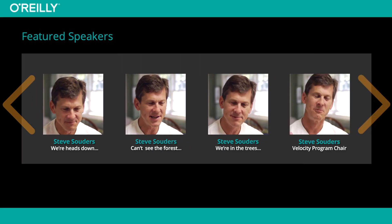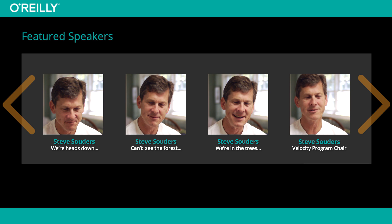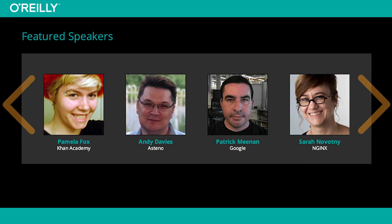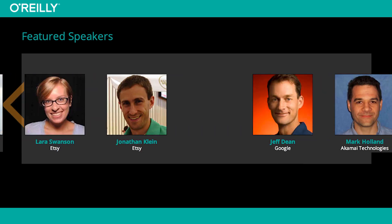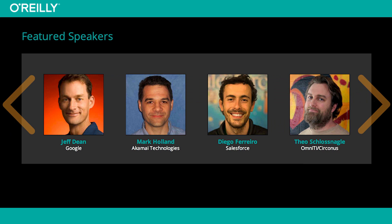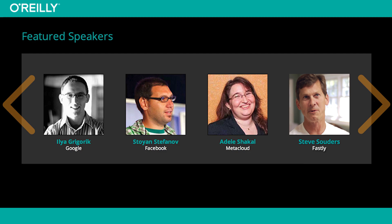We're heads down — you can't see the forest for the trees. We're down in the trees, reviewing proposals and talking about speakers. And then when you're about 70, 80% done, you step back and get a view of the forest — an overview of the schedule and the speakers. And I'm just floored. It's so good.